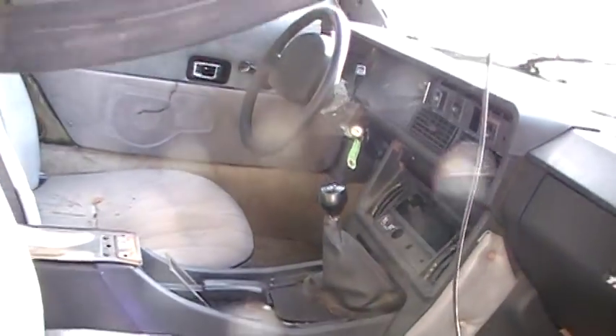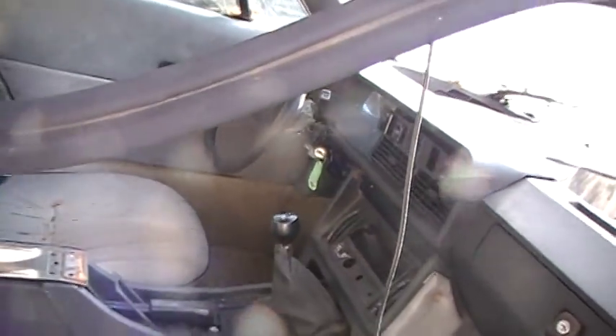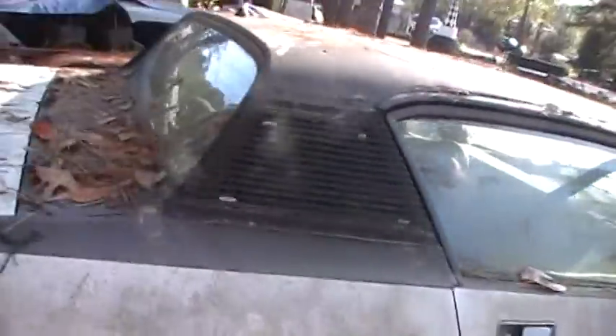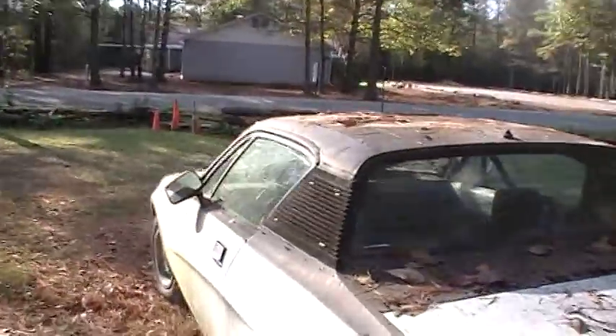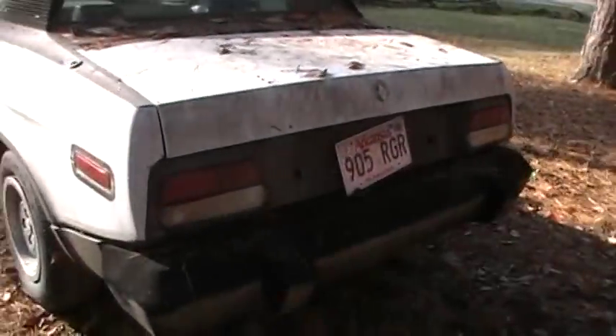It's got the old four-speed in it. I think it's a '70... '77, '75, '76 — somewhere in there. It's not one of the good ones, but it was a good one — I couldn't afford it. And I'm... I'm alright with that. Not good. There the little dumpling is.